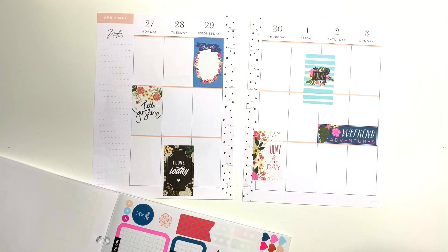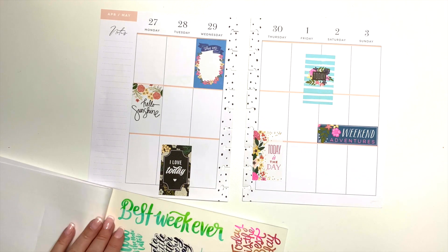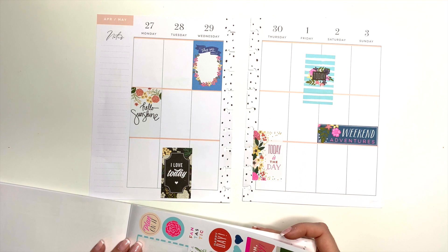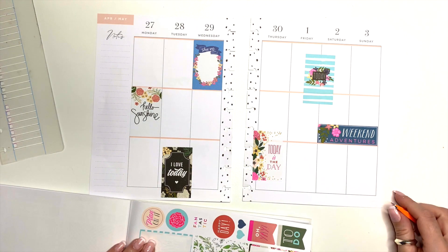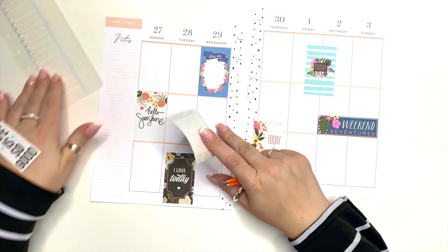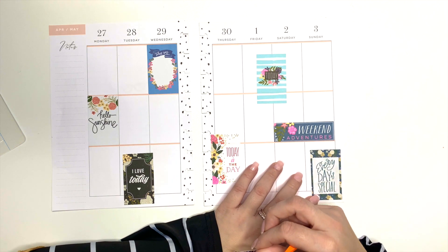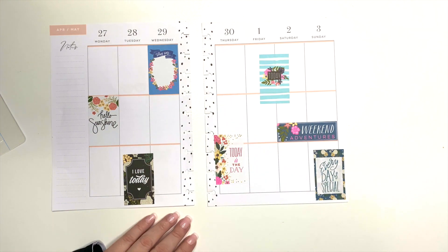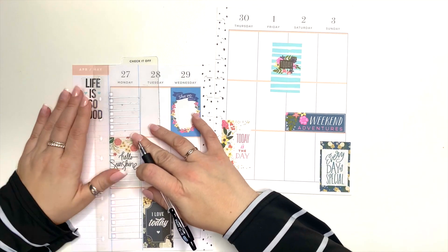I found this sticker that says 'Life is Good' and I'm holding it for now because I'm not sure where I'm going to put it, but slowly the spread is getting filled up, which I really like. Now I'm going to grab my sticker that says 'Every Day is Special,' and this is like trying on clothes — I'm trying the sticker in different parts of the spread to see where the best place for it would be.